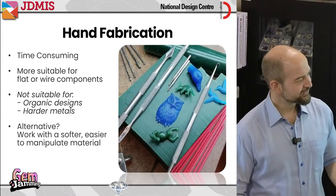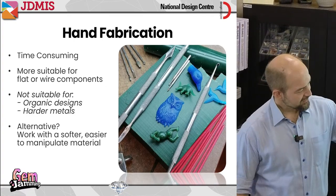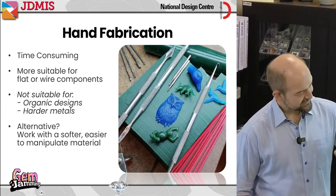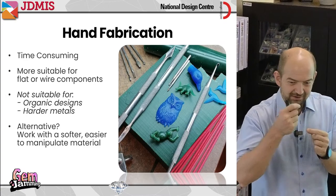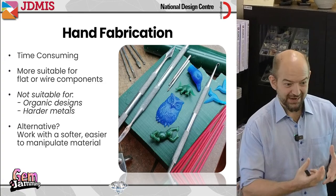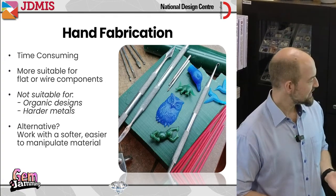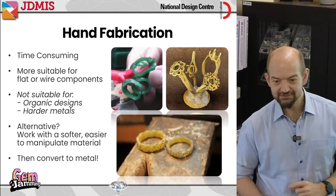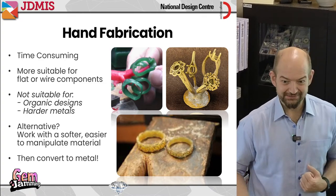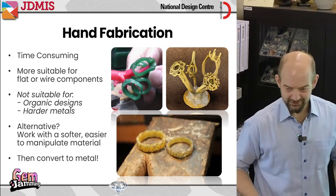So what's the alternative? Instead of working with the metal directly, we work with something soft — we work with wax. We take a block of wax, carve out the shapes until we have something that looks exactly like what we want, and then convert the wax into metal. That conversion process of wax to metal is what we call lost wax casting, and that's the big part of what we're going to be talking about today.